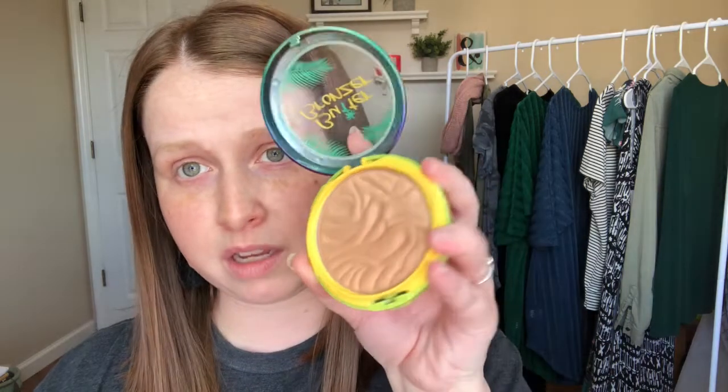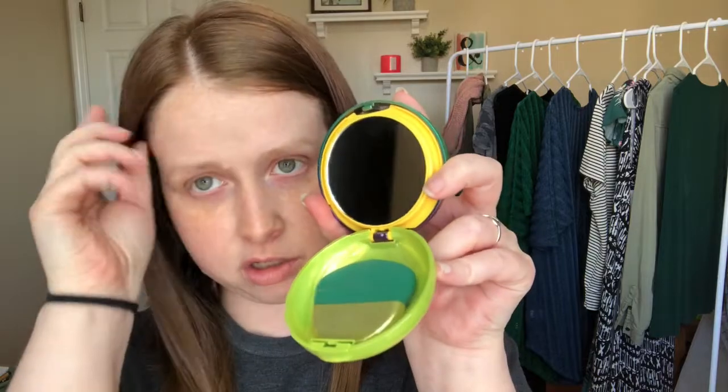Next I picked up the Physician's Formula Butter Bronzer in shade 6675 Light Bronzer. So far I really like the color — with my fair skin it doesn't come off too orange looking. It comes with a mirror and a brush underneath, which I'll probably never use, but it's perfect especially for traveling because it comes with everything you need.